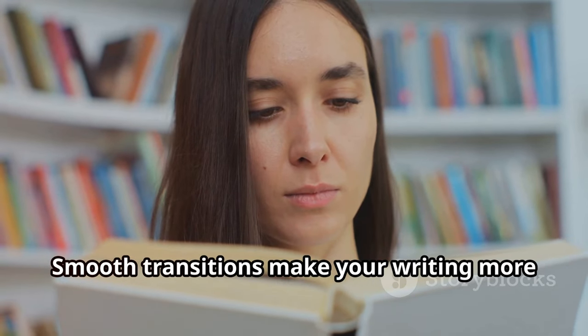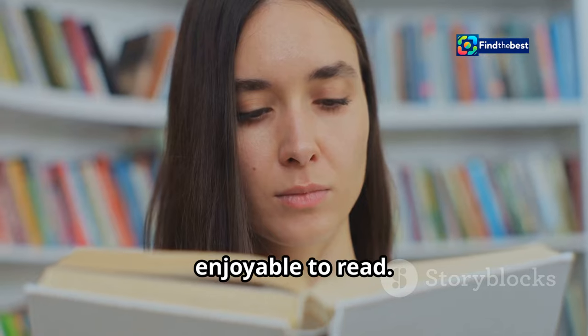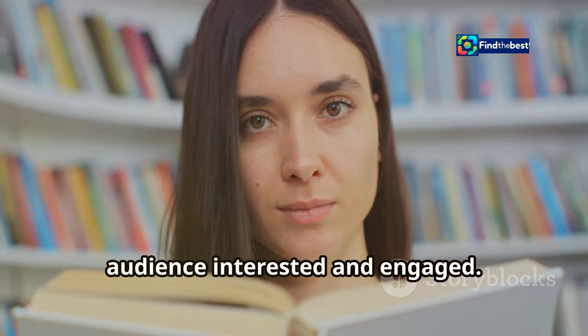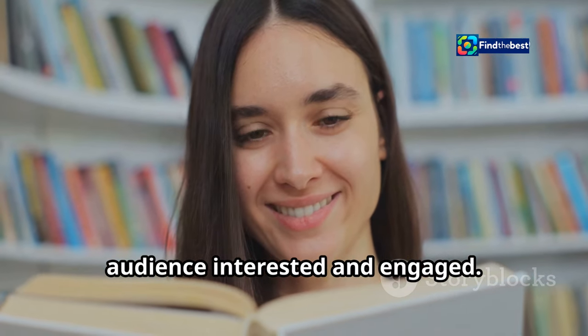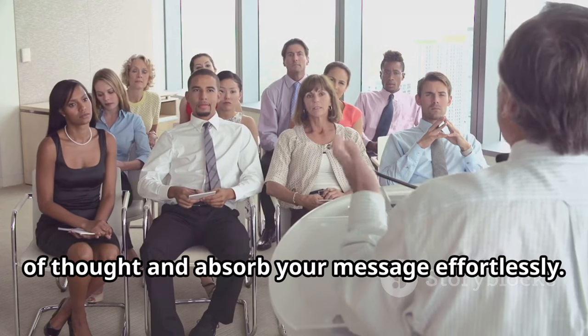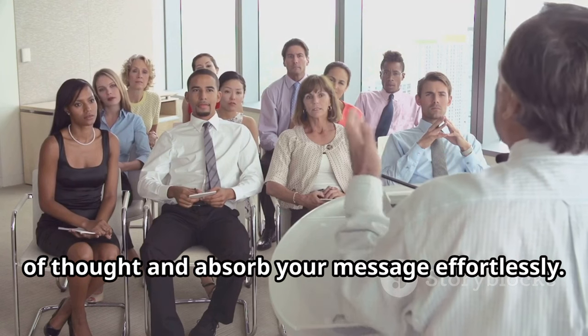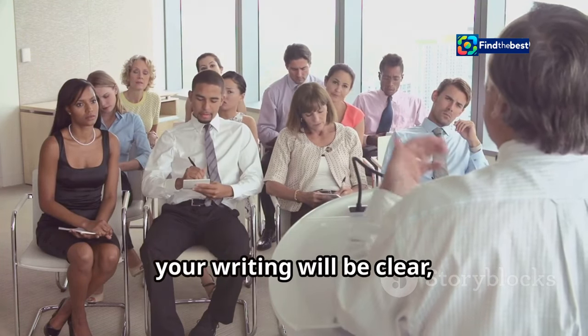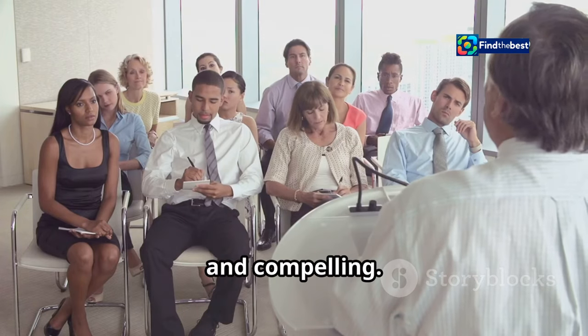Smooth transitions make your writing more enjoyable to read. They create a rhythm that keeps your audience interested and engaged, helping them follow your train of thought and absorb your message effortlessly. With effective transitions, your writing will be clear, cohesive, and compelling.